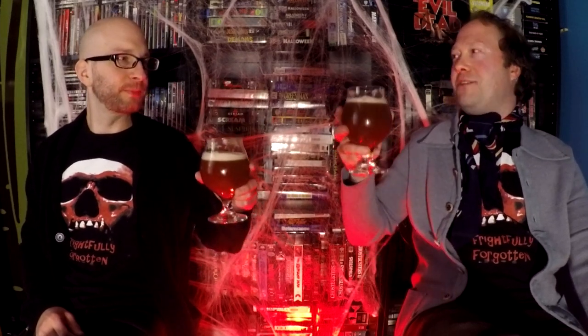Hello and welcome to another special Halloween season edition of Frightfully Forgotten. But to start things off, what are we drinking? We're drinking Wolf's Bane Bitter, which is very fitting for today's episode.